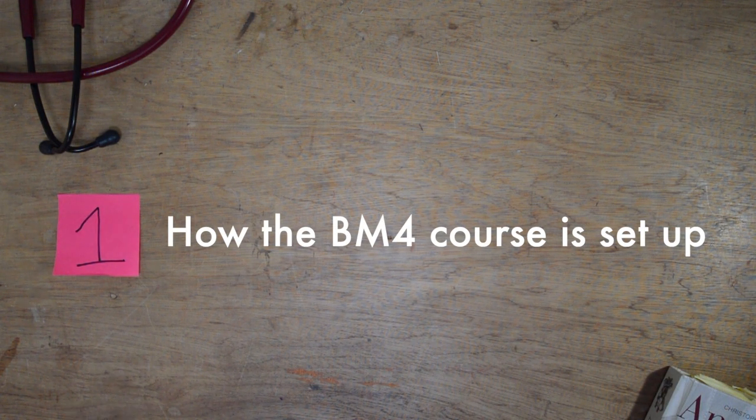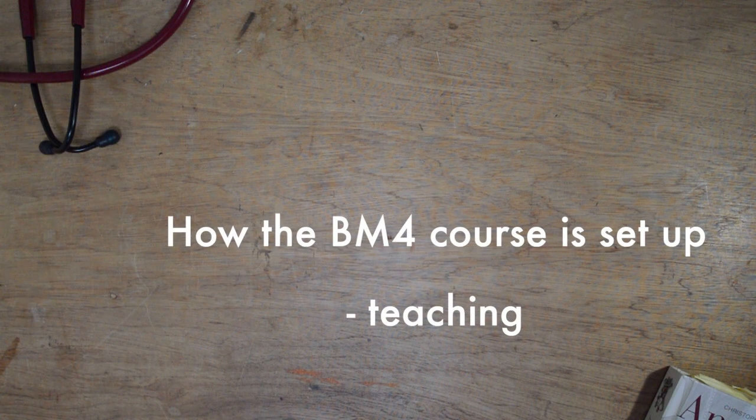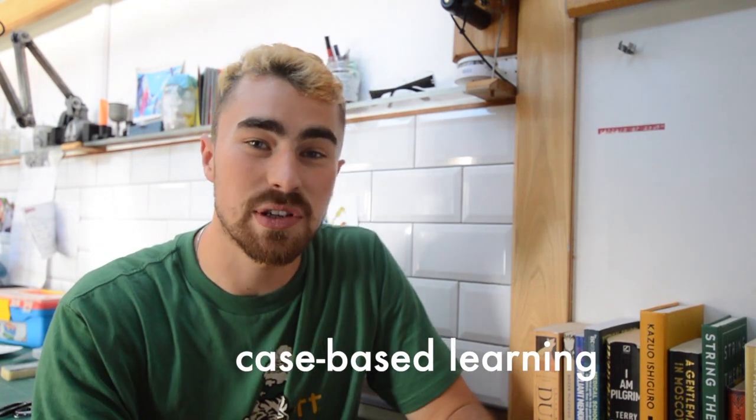How does Southampton actually teach the course? Southampton teaches in a case-led format, similar to problem-based learning. Basically each week just has a theme. Taking the example of acute kidney injury, they'll create a case around someone who presents with an acute kidney injury and make it sound realistic, as if you're reviewing this patient for the first time. They'll then give you all the investigations and blood work that you need to be able to interpret.